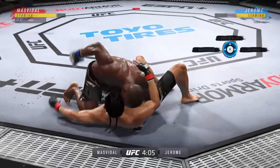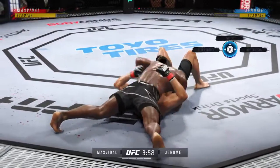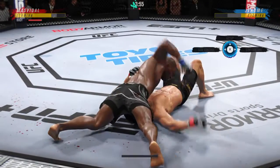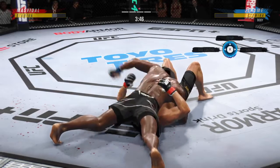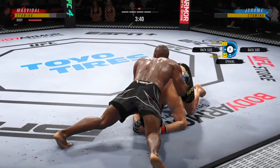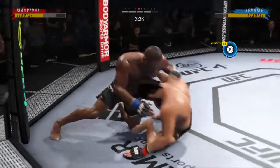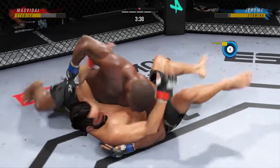A lot of top pressure being applied here as he works out of side control. North-south position now — we'll see how he chooses to proceed. He's able to land a strike there from the bottom. Well, there are few things more fun to watch in mixed martial arts than these type of transitions and scrambles on the ground. High-level grappling can really be entertaining.